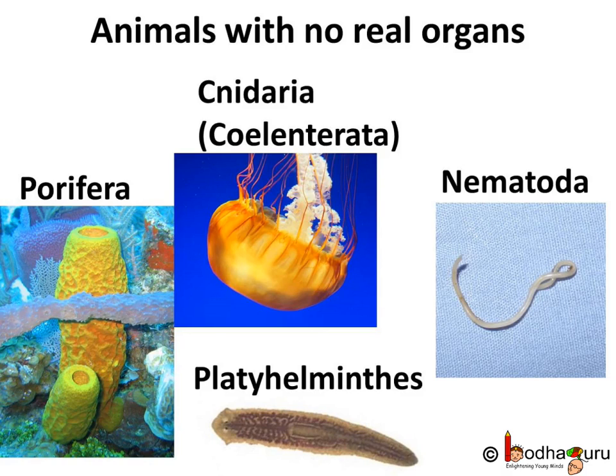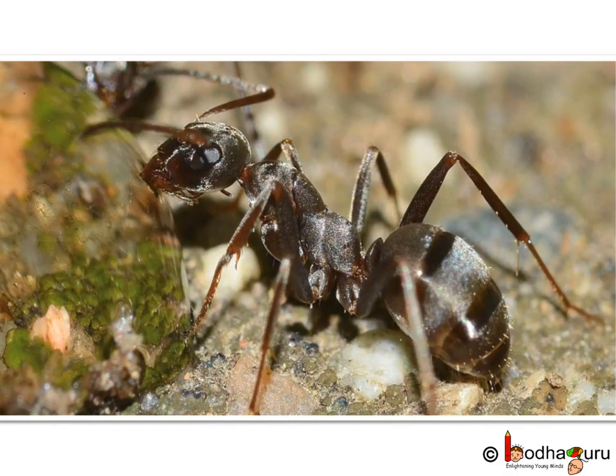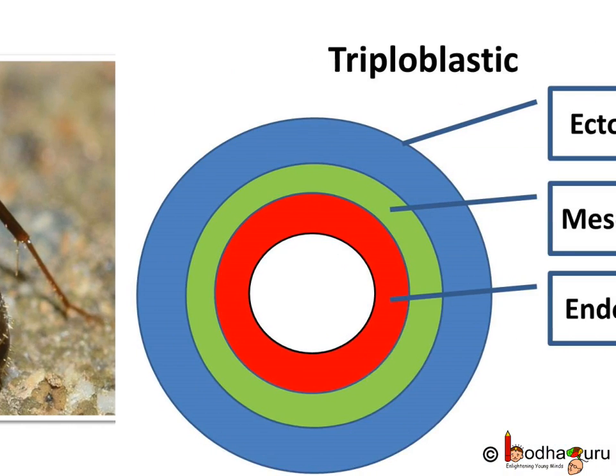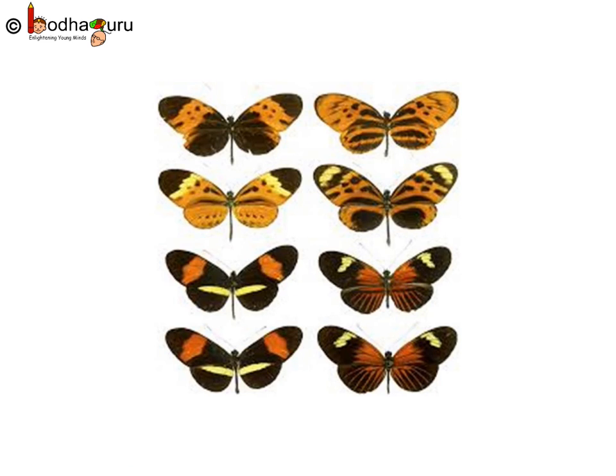Does that mean tiny organisms like ants have no organs too? Actually, tiny animals may have tiny organs, like this ant has. All animals which have real organs are triploblastic, which means their body has evolved from three layers of cells: ectoderm, mesoderm and endoderm. And generally, they are bilaterally symmetrical. So, let us know about animals which have organs, starting from tiny to big animals.